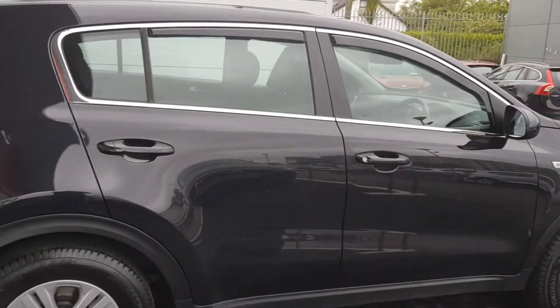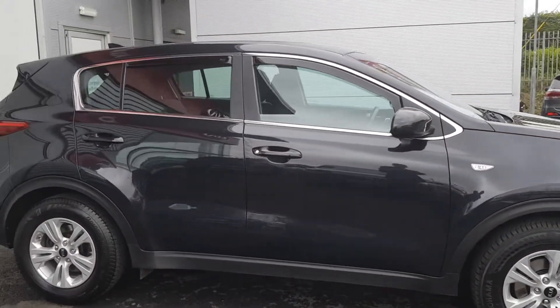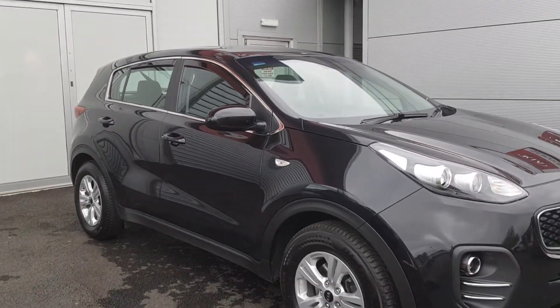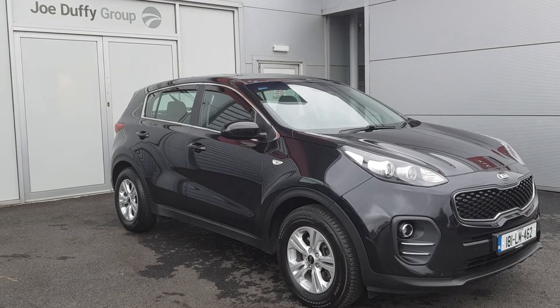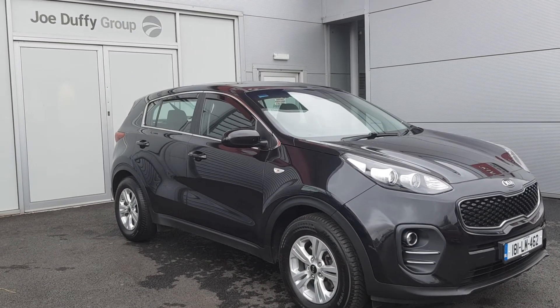If you'd like to know more about this vehicle or arrange a test drive, please do not hesitate to contact one of our friendly sales team on 01870144. Alternatively, view all our used cars online at joeduffykia.ie. Thank you for watching, have a good day.